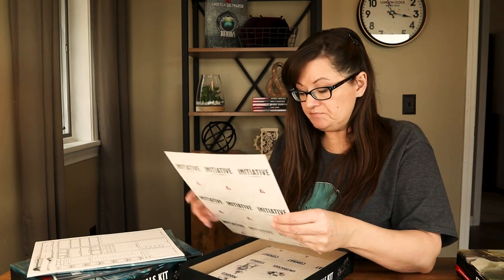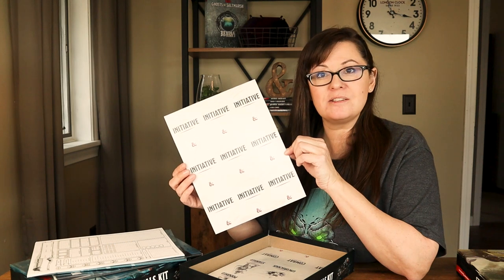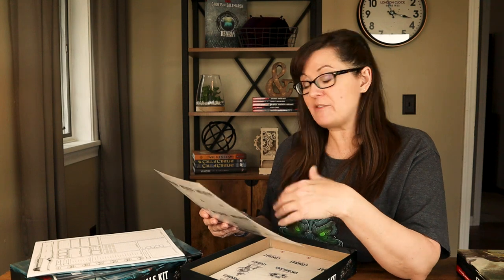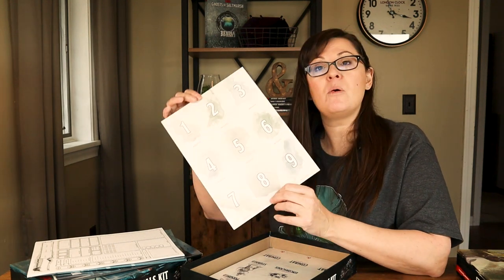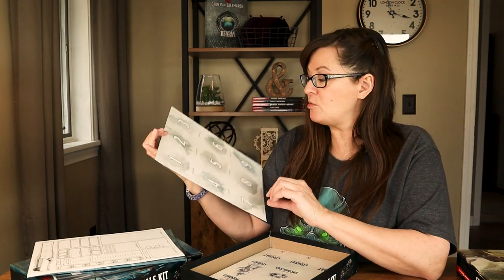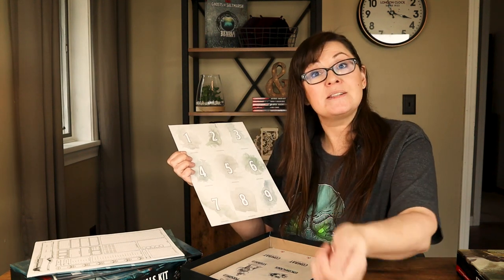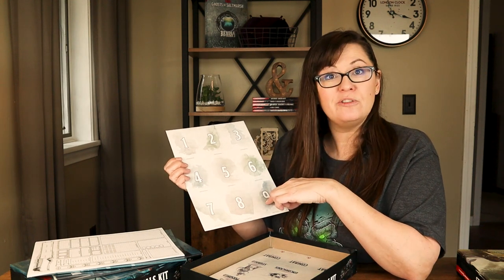Also in this box we have some initiative cards. Initiative is the turn order in combat — it's determined by your dexterity modifier, essentially how quick and reactive your character is. They've given you perforated one-through-nine initiative tracker cards, which you rip apart and pass out to your players so they know where their turn will fall in battle.